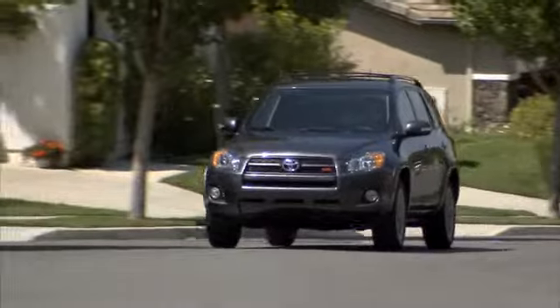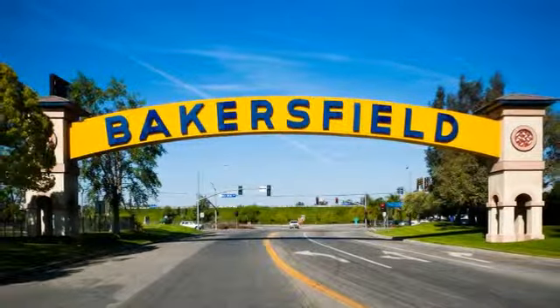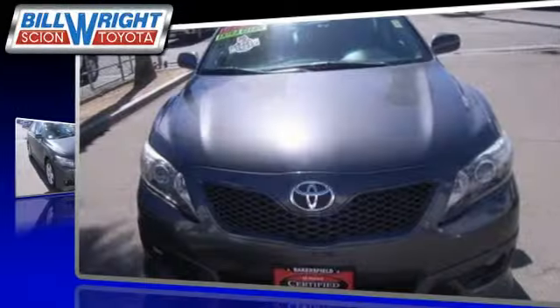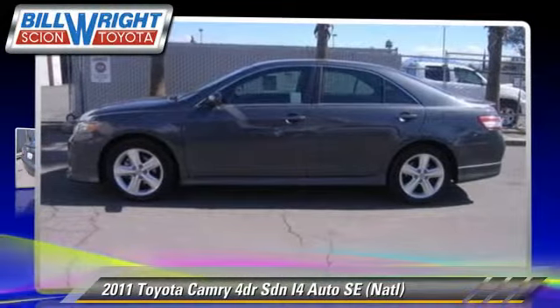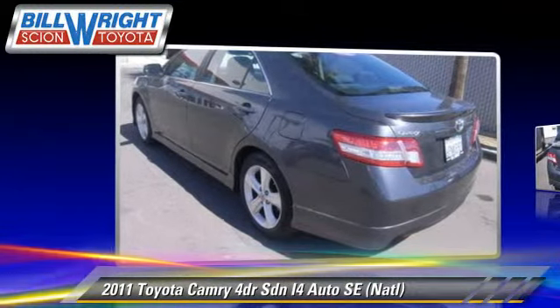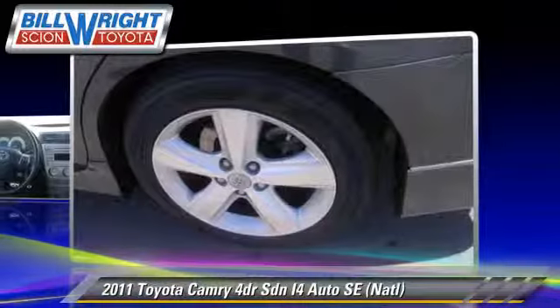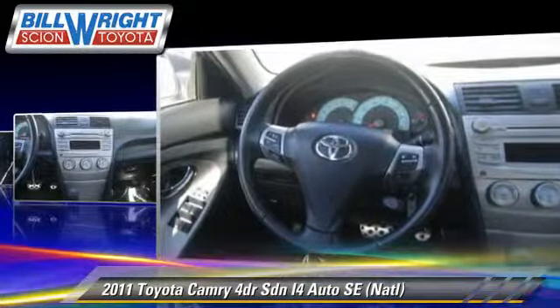Bill Wright Toyota has been serving Bakersfield for over 41 years. Here's another excellent used vehicle: the 2011 Toyota Camry SE, powered by a 2-liter 4-cylinder engine with an automatic transmission. This sedan, with fewer than 25,000 miles on the odometer, is well equipped.